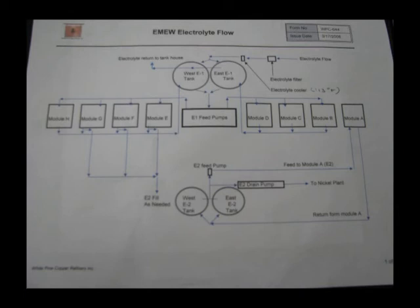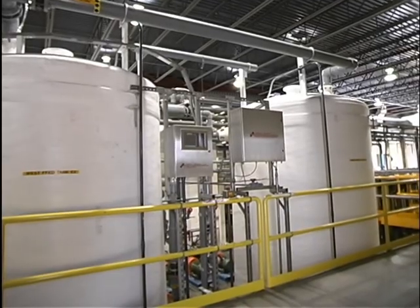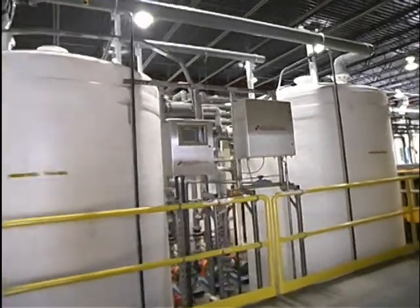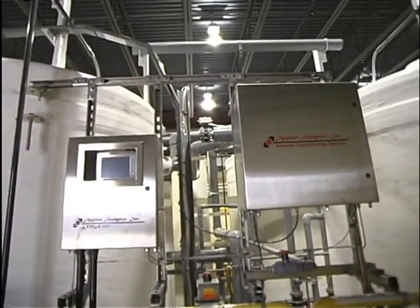Electrolyte is returned to the tank house through the overflow from the E1 tanks. The decopperization circuit is run from the east and west E2 tanks in a semi-batch process. Electrolyte is recirculated through module A and the copper level is removed. Once the copper is removed from the electrolyte, the solution is sent to the nickel sulfate plant.